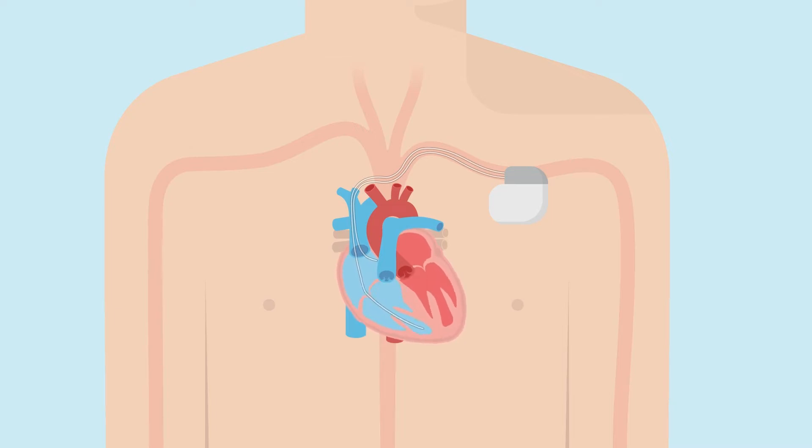Leads are thin, soft, insulated wires about the size of a spaghetti noodle. They carry the electrical impulse from the pacemaker to your heart and relay information about the heart's natural activity back to your pacemaker.